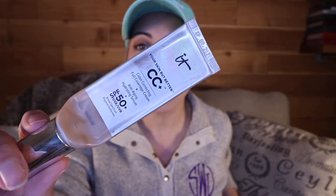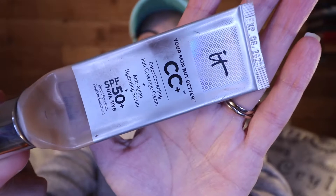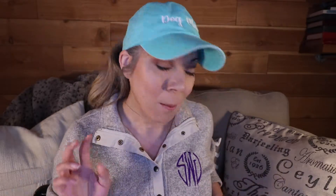So for starters, you can see I am so close to being done with this IT Cosmetics CC Cream — my shade is in Medium — and I'm all the way down to just a few uses left. I usually only use this on the weekends or when I am working from home.